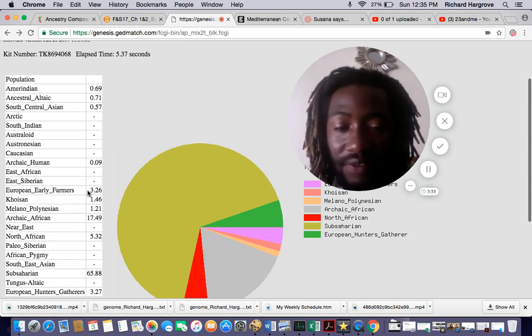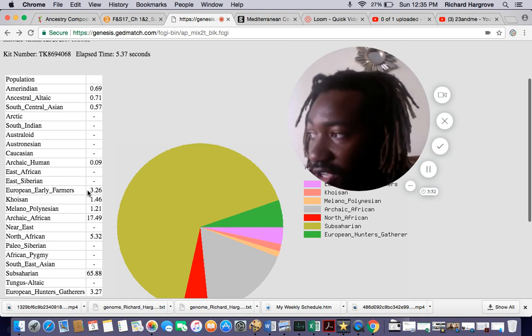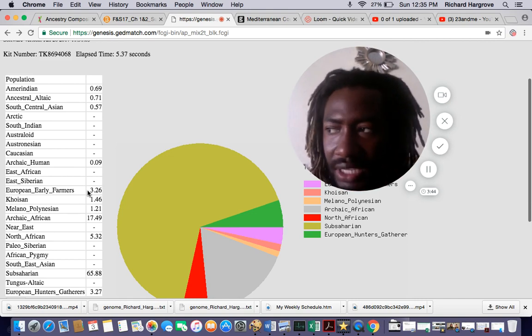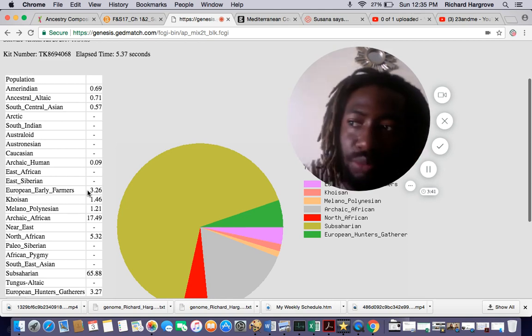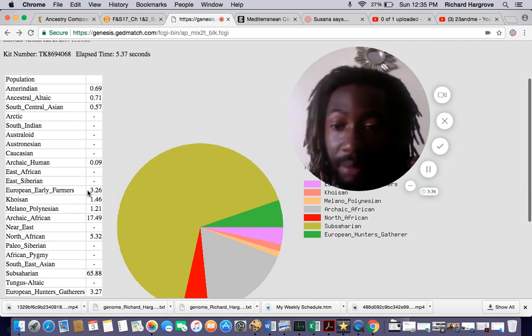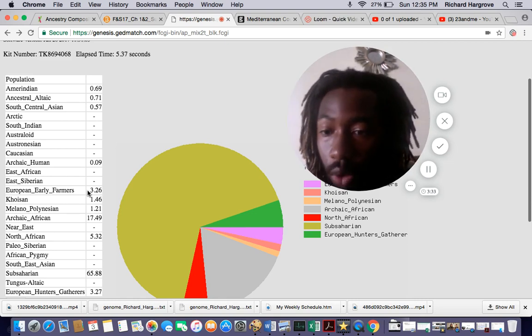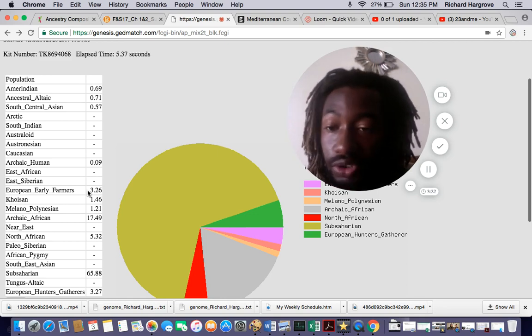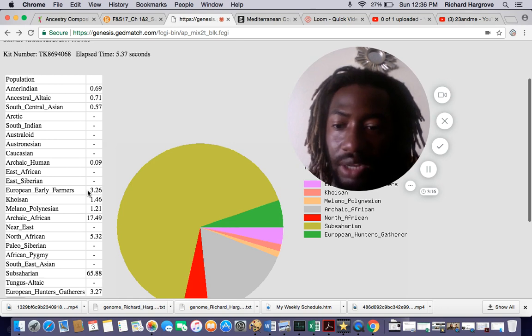The rest is 65.8% Sub-Saharan African. So in total, that makes me 6.5% European, about 2.3% Asian and Native American, and about 1.2% Melanesian or Oceanian as 23andMe categorizes it. And a little bit under 91% African — about 91% African.